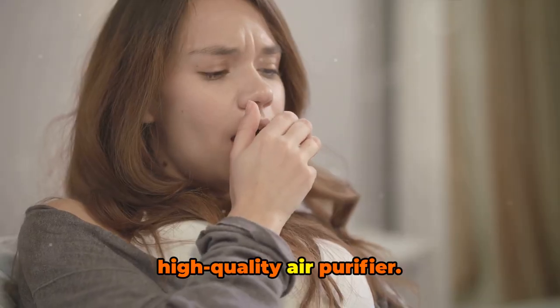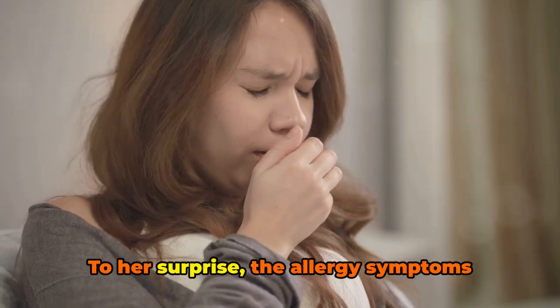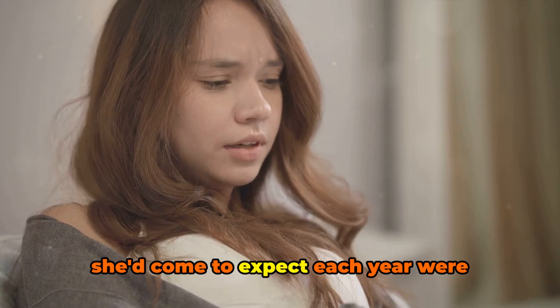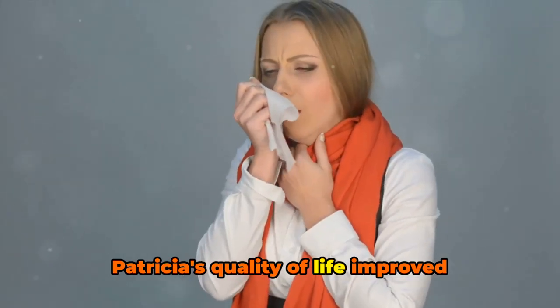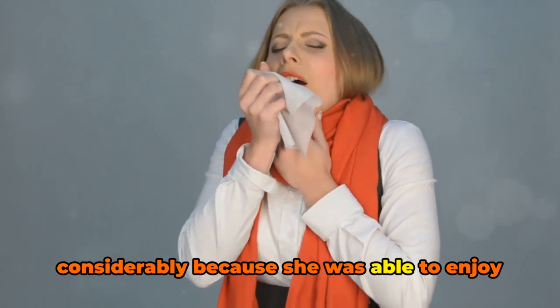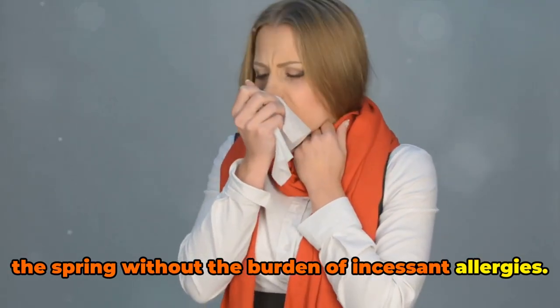But then Patricia decided to invest in a high-quality air purifier. To her surprise, the allergy symptoms she'd come to expect each year were noticeably less severe. Patricia's quality of life improved considerably because she was able to enjoy the spring without the burden of incessant allergies.